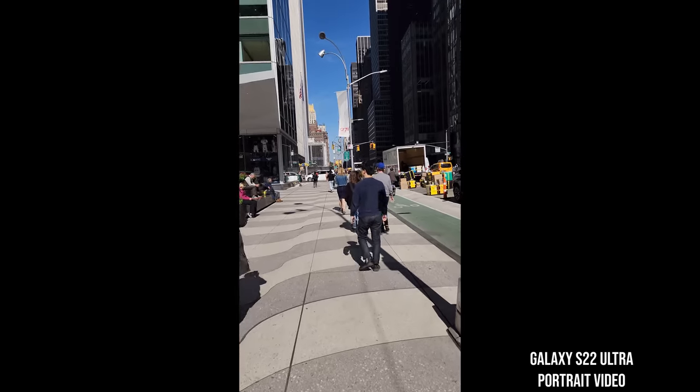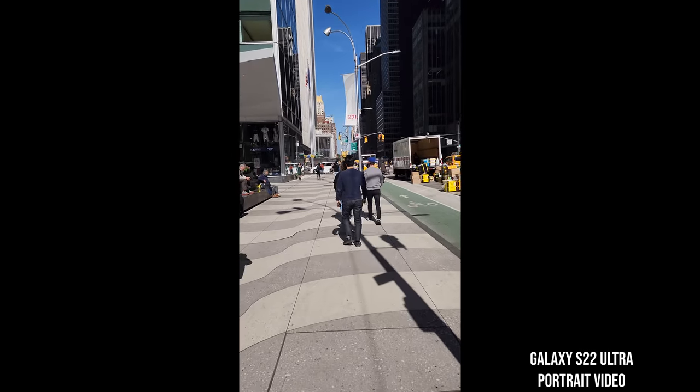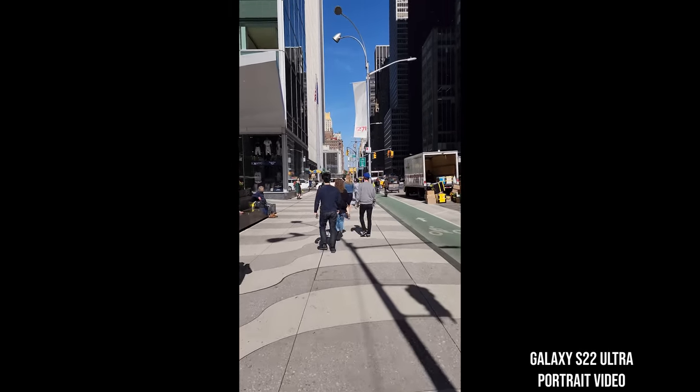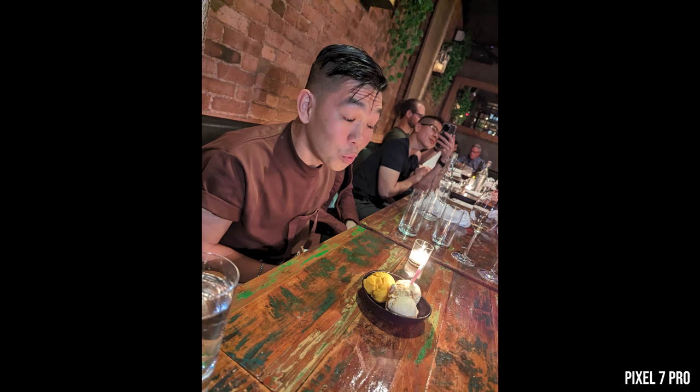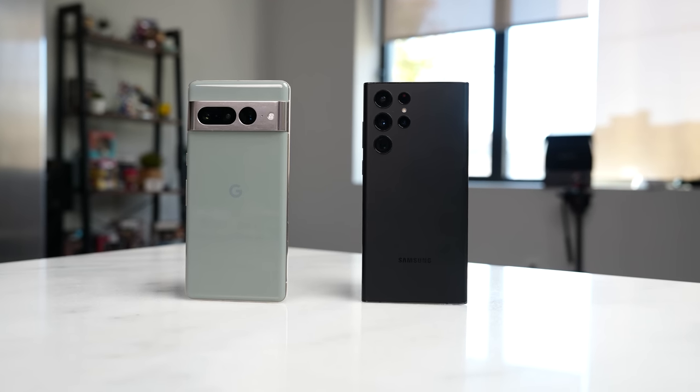I have to say, Samsung's camera is still the best for video on the Android ecosystem so far. And the cinematic mode — I kind of like it a little bit more. When it comes to photography, the Pixel does a better job with skin tones, as they've been pushing for quite a while, and they also do a slightly better job with low-light photography. So what do you guys think? Who won that camera aspect of this video?